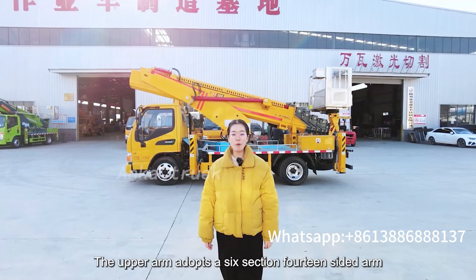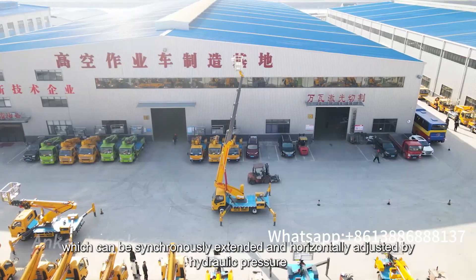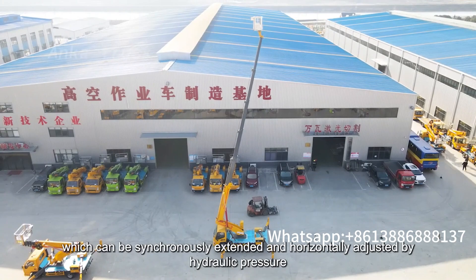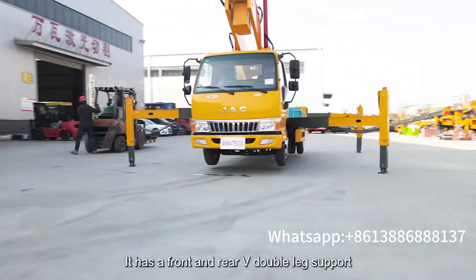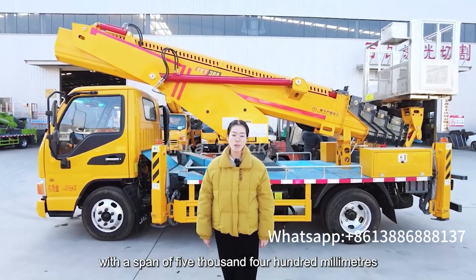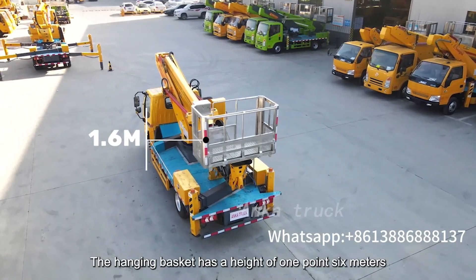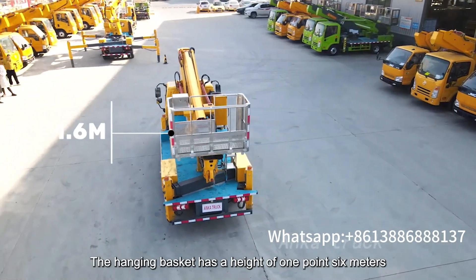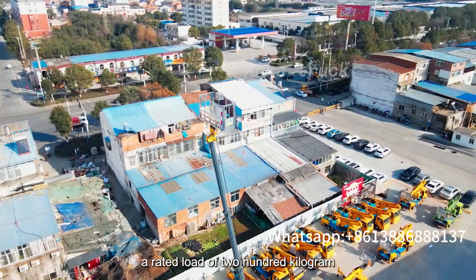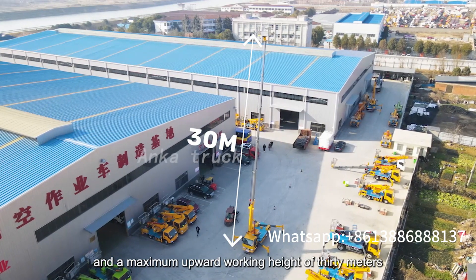Central locking. The upper arm adopts a 6-section 14-sided arm, which can be synchronously extended and horizontally adjusted by hydraulic pressure. It has a front and rear-way double-length support with a span of 5,400mm. The hanging basket has a height of 1.6m, a working load of 200kg, and a maximum upward working height of 30 meters.